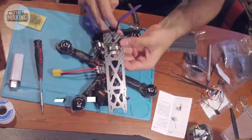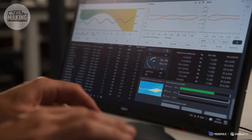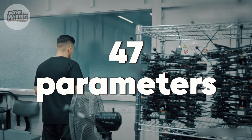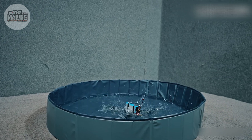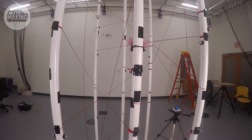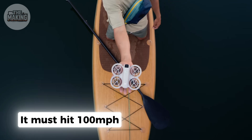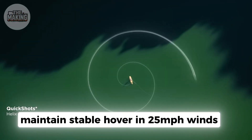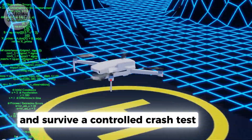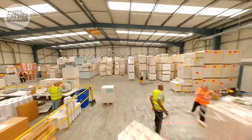Final assembly takes 4 hours per drone. Every screw is torqued to specification, every wire routed for minimum interference. The software calibration alone involves 47 parameters — thrust curves, PID loops, and fail-safe protocols that could save the pilot's investment during a crash. Before shipping, each drone undergoes a 20-point inspection and mandatory test flight. It must hit 100 miles per hour in under 2 seconds, maintain stable hover in 25 miles per hour winds, and survive a controlled crash test. Only then does it earn the right to carry a racing pilot's dreams at 150 miles per hour.